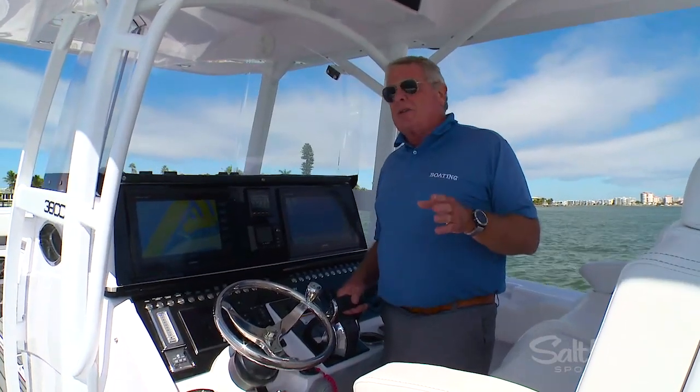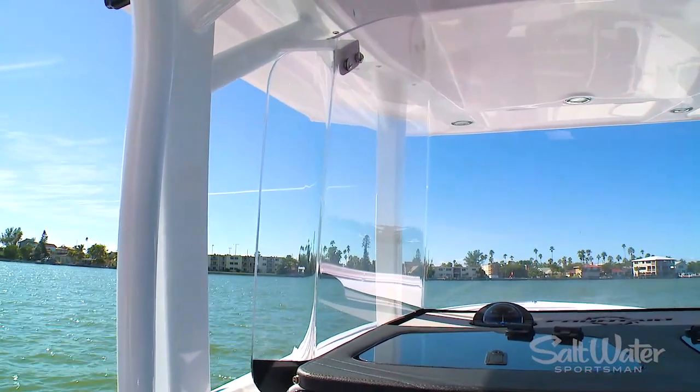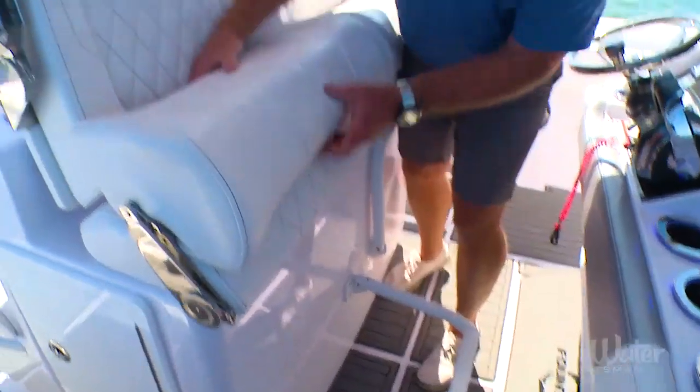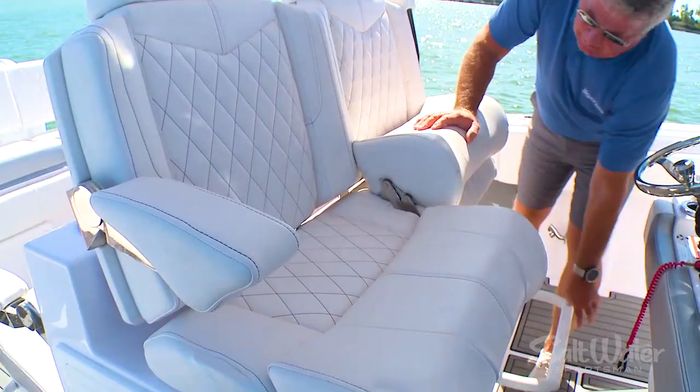There are some nice style points here that also bring extra comfort. At the windscreen you've got a flare on either side, which gives you more protection — a surprising amount — from spray when you're running in crosswinds. I also like the fact that the helm station leaning post is designed to have flip-up bolsters and fold-down armrests.